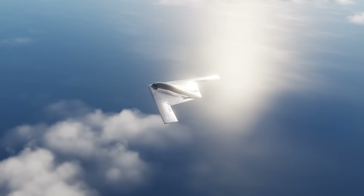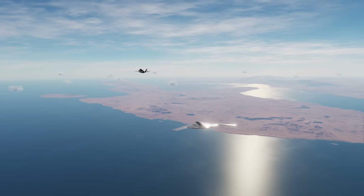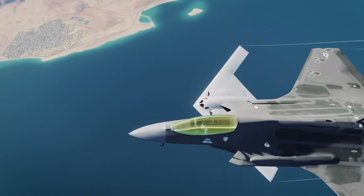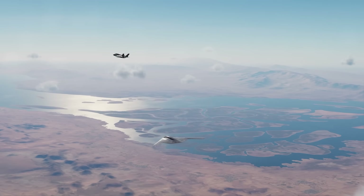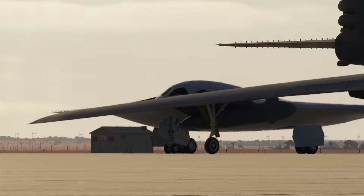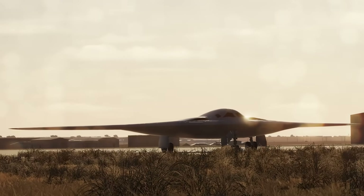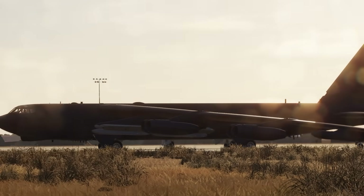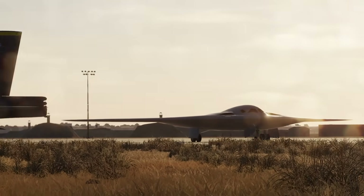For allies and partners, the Raider reinforces the credibility of U.S. security guarantees. Though not offered for export, it's designed with interoperability and coalition integration in mind, including an open architecture to adapt to future allied systems. The B-21's presence will strengthen allied deterrence postures, especially in regions where peer competitors are expanding their reach. Strategically, the B-21 is touted as a generational leap in long-range strike capability. Its ability to conduct regular bomber task force deployments will support persistent presence and rapid crisis response. Paired with a standoff-capable B-52 fleet, the U.S. aims to maintain a dual bomber force able to operate across the full spectrum of conflict scenarios.